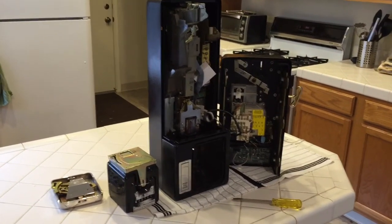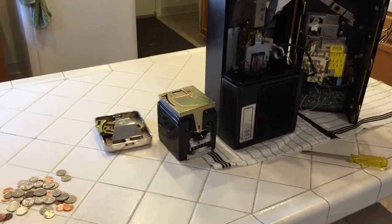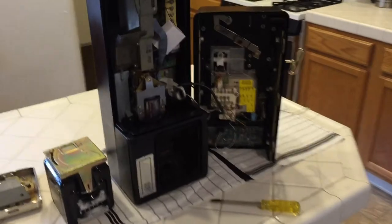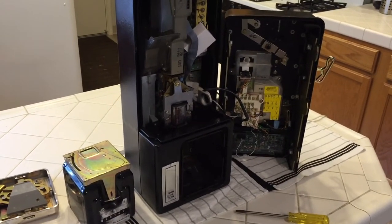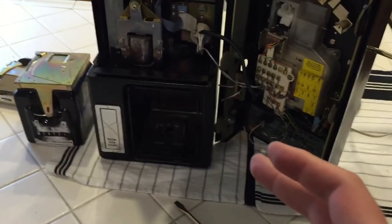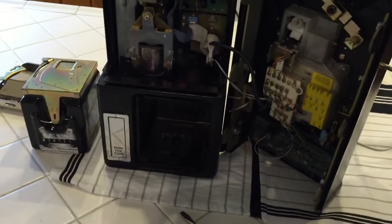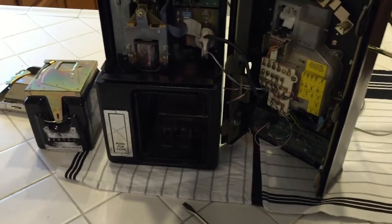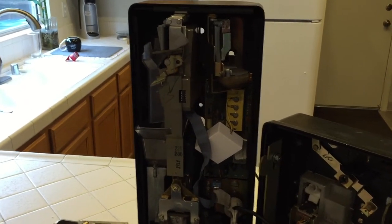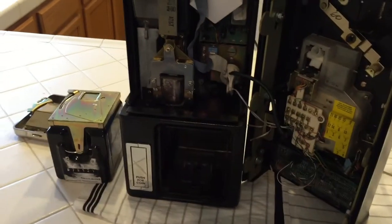When the coin box is slipped back into the payphone, any time it's removed and reinserted, this process has to be repeated. This is all to ensure the people collecting coins aren't taking some for themselves. There are also two different keys: one for the coin vault and one for the upper housing. The coin vault key is usually unique, and people collecting coins usually have a big key ring of different payphone vault keys.